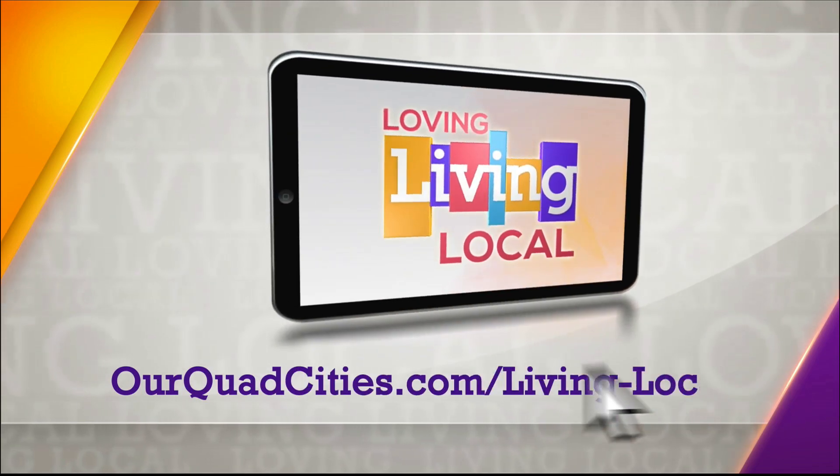Well Kyle, thank you so much for all the tips — we appreciate it. Thanks Brittany. For more information, you can visit therobinsongroupqc.com. We'll also have those details posted on rquadcities.com.